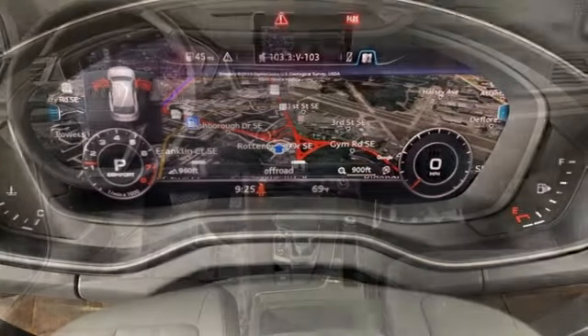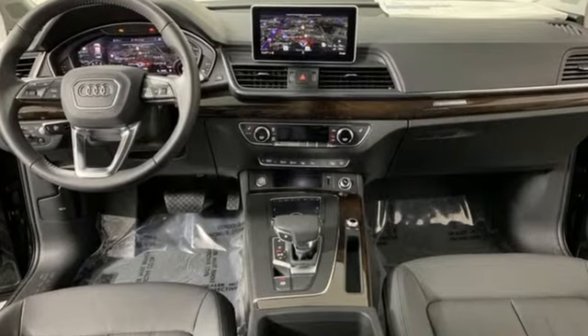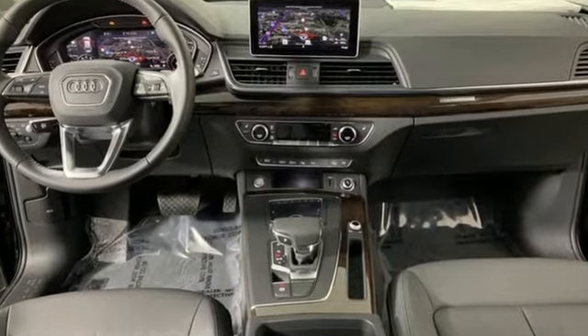Audi forges sophistication and performance into each iconic vehicle. Hurry in today for a test drive.